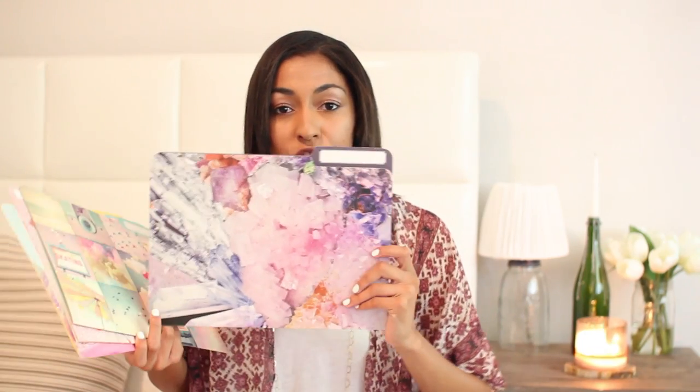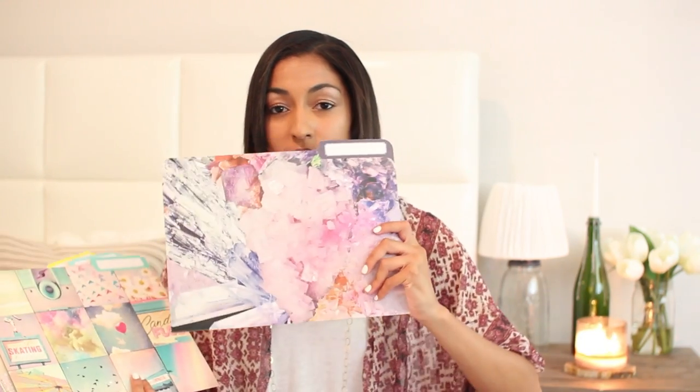All of their manila folders were on sale for a dollar, so I decided to pick up a couple. They're really pretty patterns — you can use them for your different classes to put homework and syllabuses in. This one has minerals and crystals on it, which I thought was really cute. This one is a tumblr-inspired collage, I got one with flamingos, a floral print one, and last but not least my favorite — this one has palm trees and a road on it.